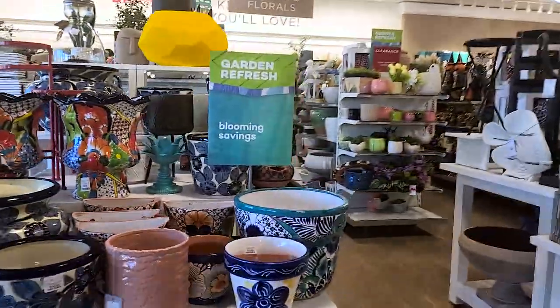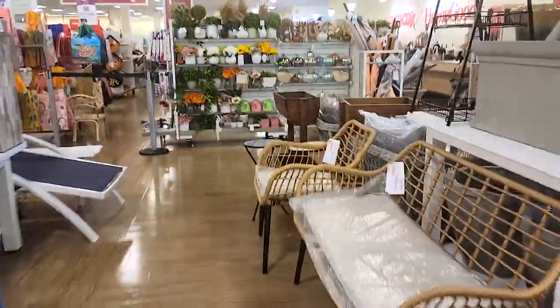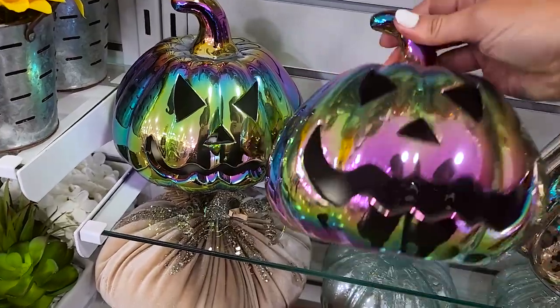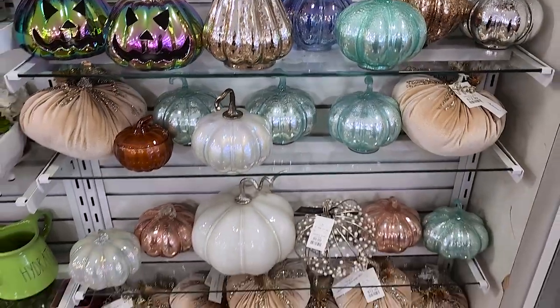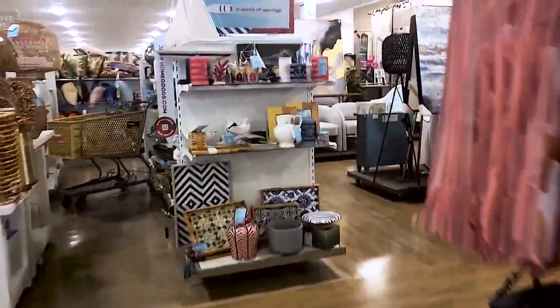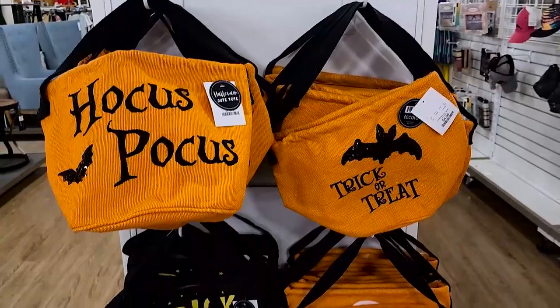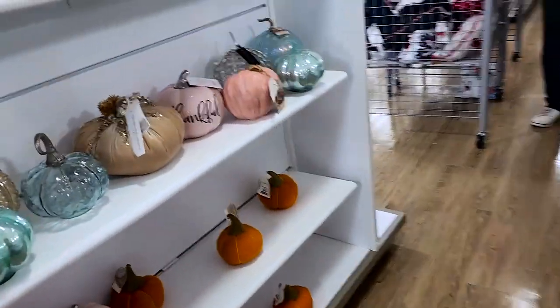We finally arrived at the third TJ Maxx, which was a TJ Maxx HomeGoods combo — always my favorite. As soon as we walked in my heart sank for a second because all I saw was Fourth of July stuff, until I looked over and spotted some pumpkins. They had these gorgeous oil slick pumpkins, beautiful plush embellished pumpkins, and different colored glass pumpkins — just a pumpkin extravaganza. This place turned out to be a Halloween wonderland and I was just in awe.